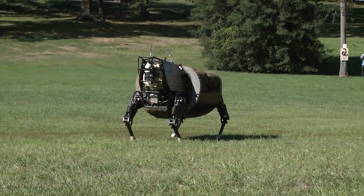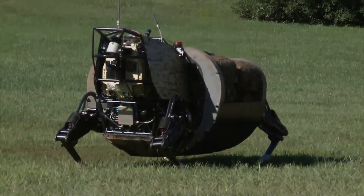Corporal Christopher Baines, reporting from Joint Base Meyer Henderson Hall, Virginia.